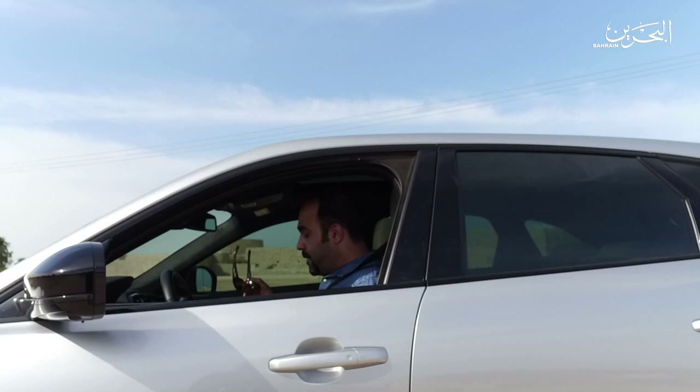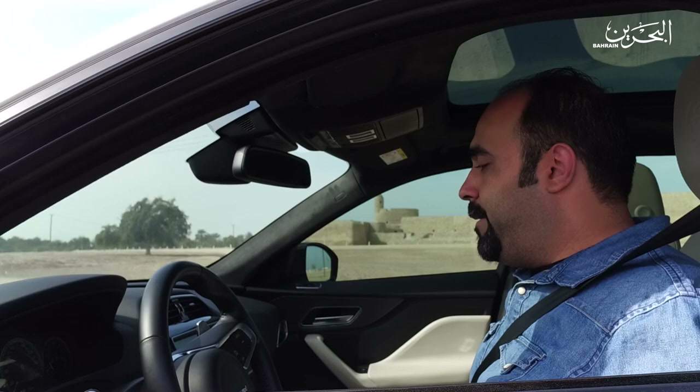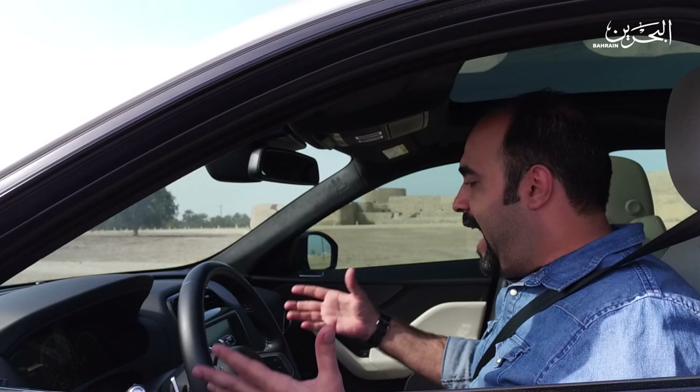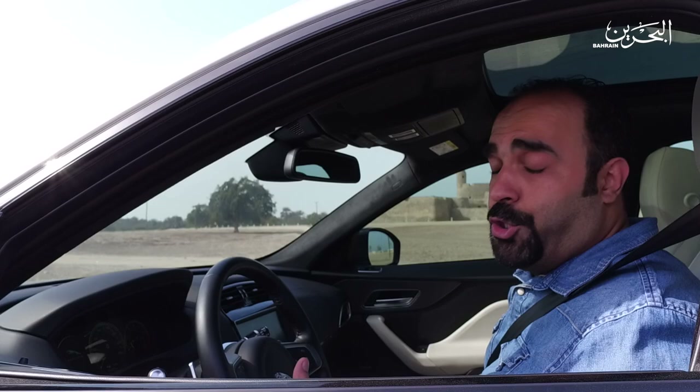I've been driving the F-PACE S for the last couple of days and I enjoyed every single minute of it. It's an SUV, practical for family, it's a sporty car, it has a nice engine — the V6 supercharged Jaguar engine. It's luxurious, leather everywhere, gadgets and tech. My verdict is I love this car, and if I had the choice to buy an SUV, I'd buy this one. Until next time, take care — see you next week on Traction Control.